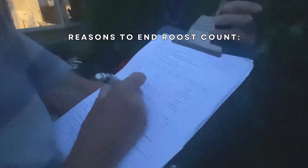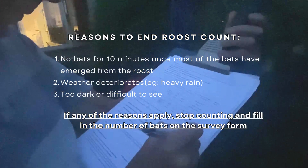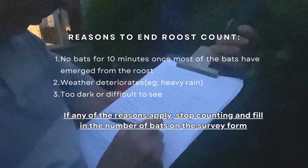Some of the reasons why you may have to stop your roost count: no bats for 10 minutes once most of the bats have emerged, or if the weather deteriorates, or it gets too dark or too difficult to count bats.